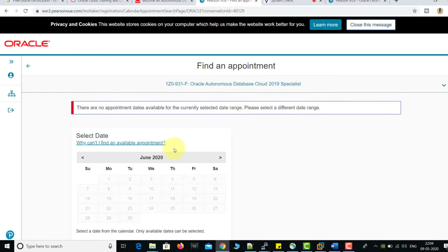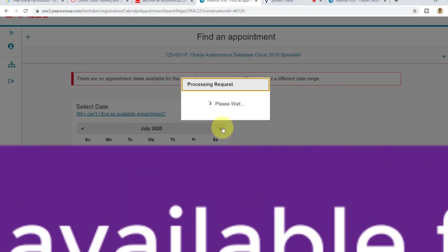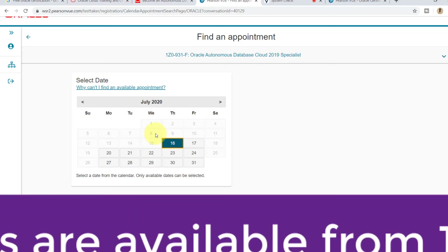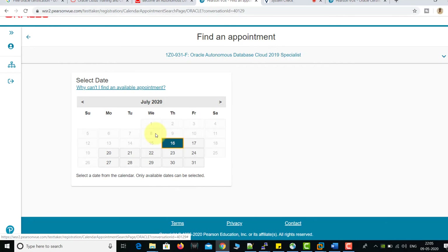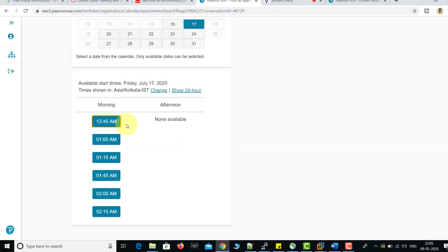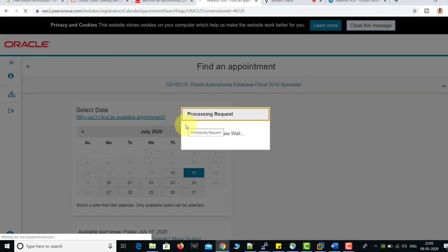If you check the calendar you will not find any dates available for June, so click Next and search for July. After 15th of July you will find available dates. Today I can see that July 15th is also fully booked — no seats available. So you need to register as soon as possible. I'm selecting July 17th. It will then proceed to the next steps where you need to specify your preferred exam time. I'm clicking on 1:15.